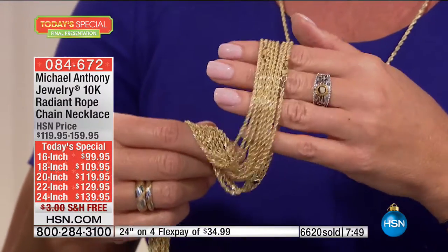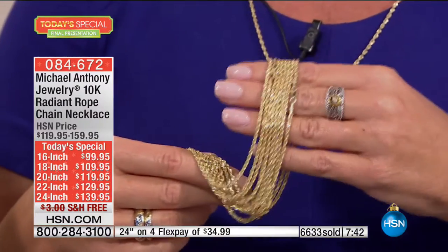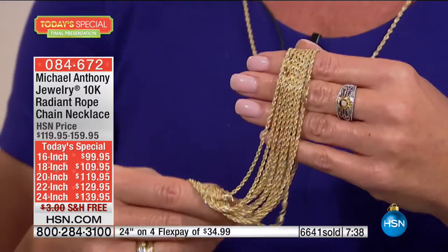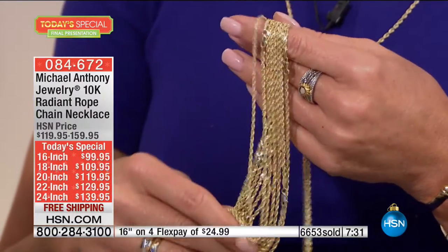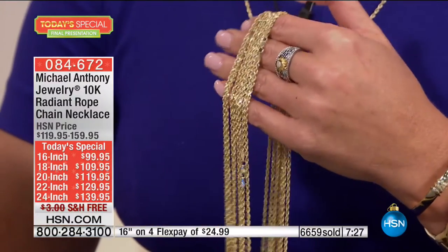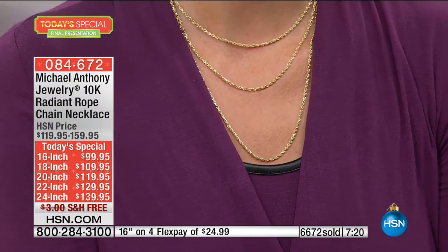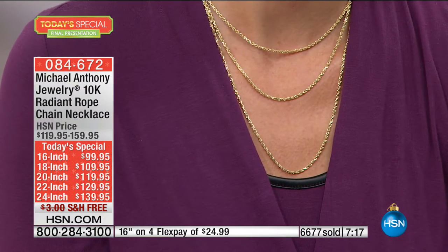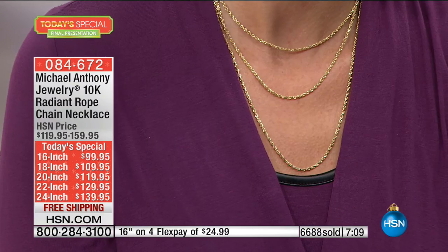Look at how beautiful her outfit becomes — it completes her look for just $100 in gold. How much do you spend on makeup? You go to the hairdresser and can spend $100 in one day. This is something you'll buy one time and it'll last forever — and how many things get better with time? The bonus buy includes that same rope technology in a hoop, with 150 remaining. Everything else in the bonus buy — bracelets, anklets — is completely sold out.